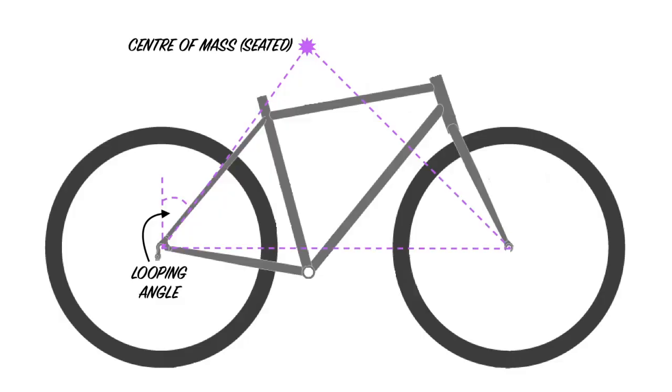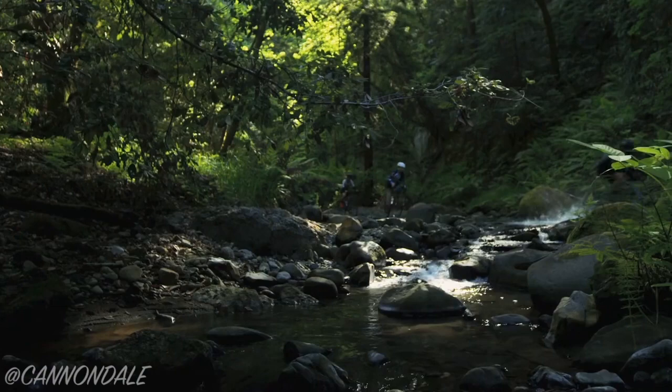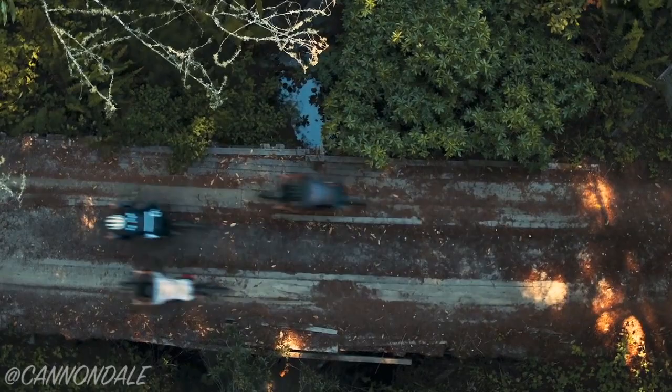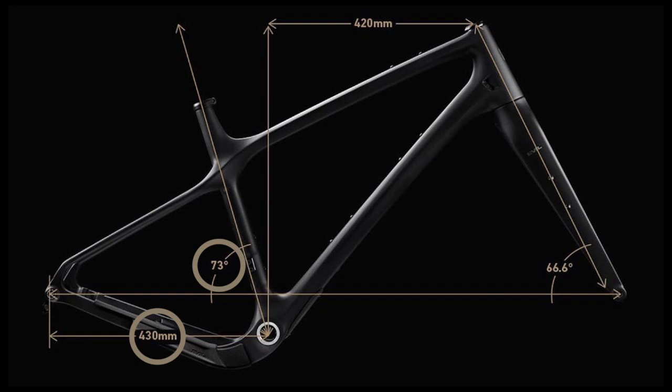At the other end of the bike, the looping angle determines how far you can pitch backwards before hitting the tipping point. More practically, a bike with a larger looping angle can ride up steeper terrain with more weight on the front tyre. There is actually not a huge difference between most gravel bikes, as the chainstay lengths and seat tube angles are within quite a narrow range. But there are two ways to get bigger looping angles on gravel bikes: we can move the rider's centre of mass forward by steepening the seat tube angle, or we can fit longer chainstays.